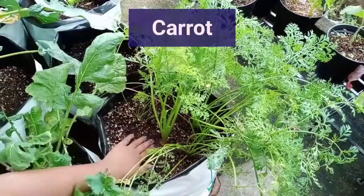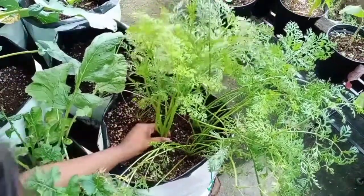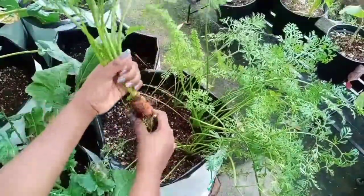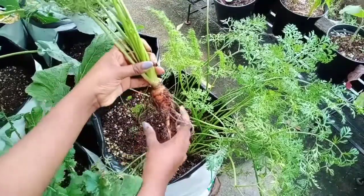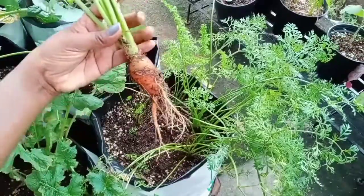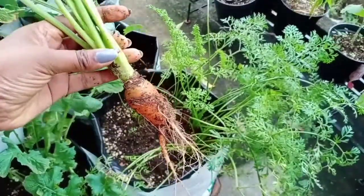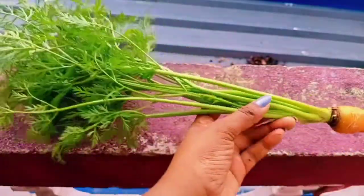Now let's see the carrot harvest. This is the only carrot that I harvested this month. I had sowed carrot seeds in three grow bags, but the rats attacked my garden and most of the seedlings were chewed on. This was the only one that was not attacked. You can see a few more carrots growing in the grow bag — these were sowed after this incident and are still growing, requiring some more time to mature.